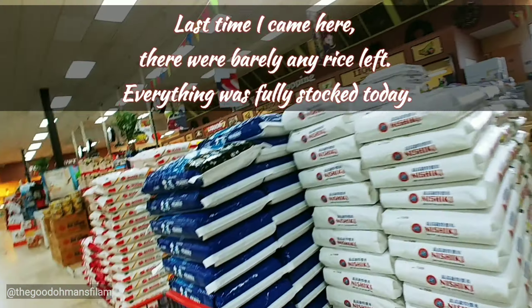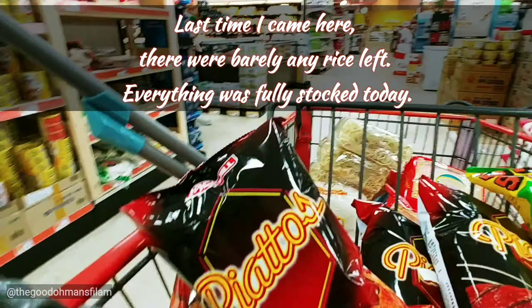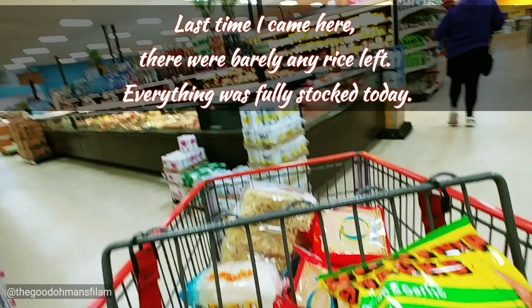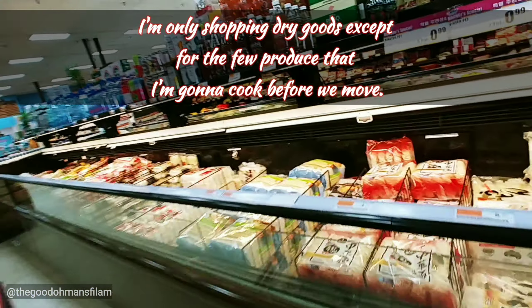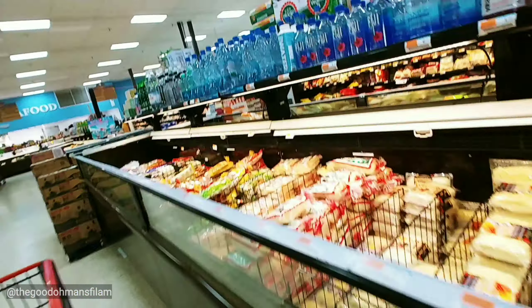They just restocked so they have a lot of rice today. I can't buy any wet items right now. They have all kinds of shrimp and seafood, but I can't buy anything — dried goods only.